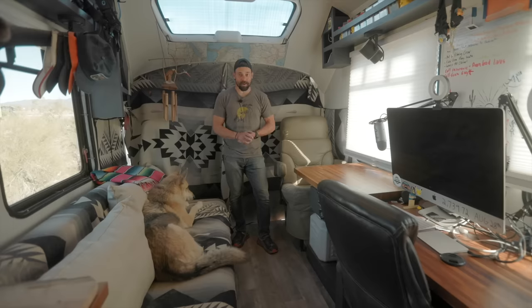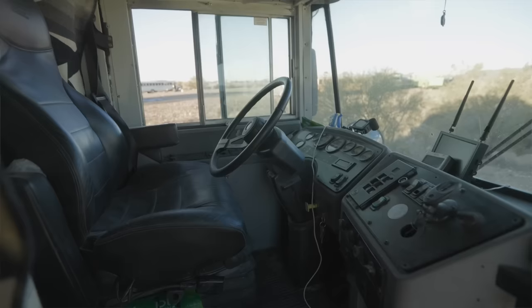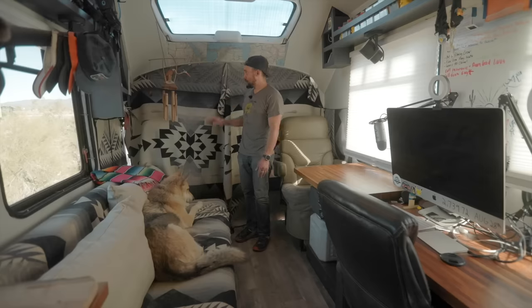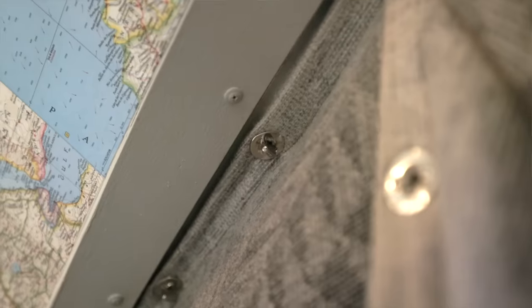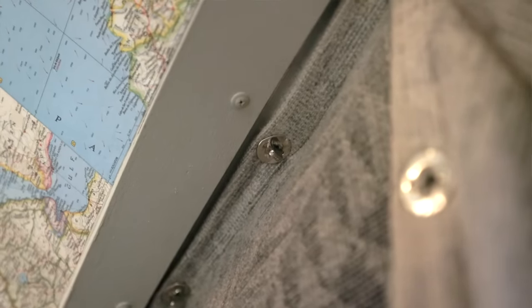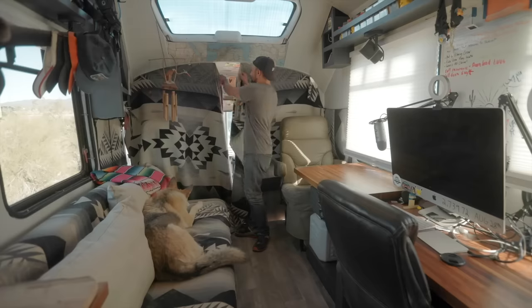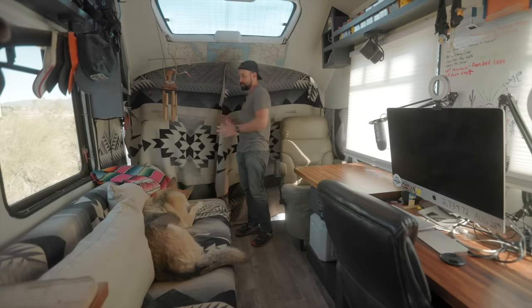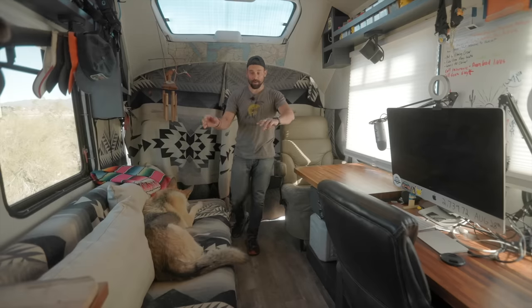Welcome to the interior of the bus. This is the very front of the bus. The driving area is right past these curtains. These are actually blankets from Pendleton — just had a seamstress custom make them, and I use these little marine clips. Whenever it's time to open them, just a quick little turn and it opens right up. It gets very hot up there during hot times of the year, and during cold times it's very breezy, so this keeps a thermal barrier to this section of the bus.